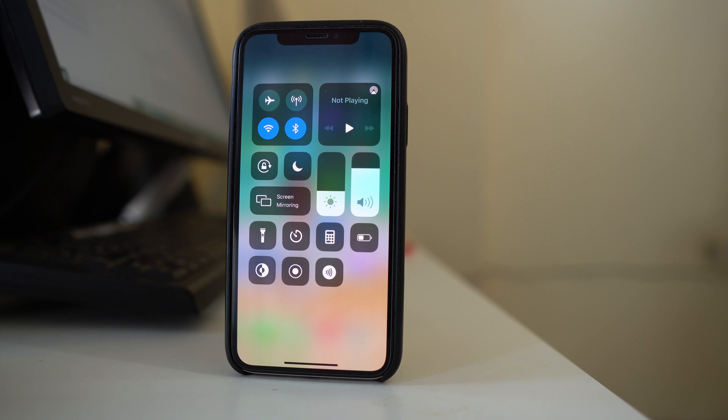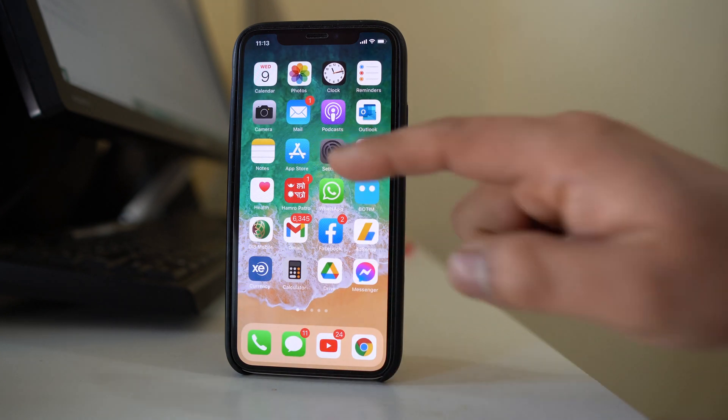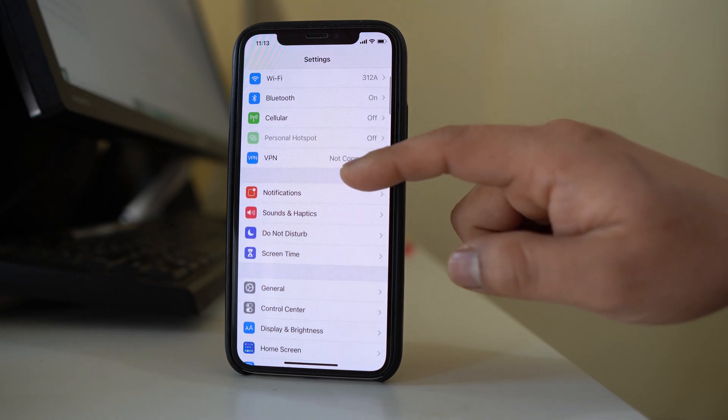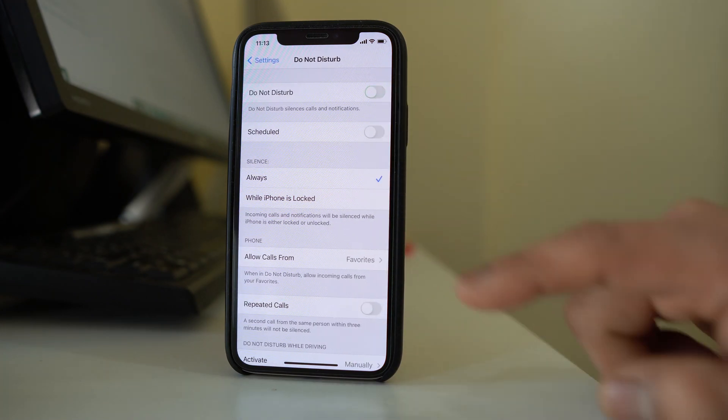This will disable the Do Not Disturb mode. The other option is to go to Settings, then go to Do Not Disturb and make sure that the button is disabled.